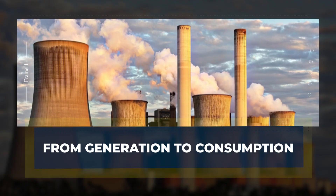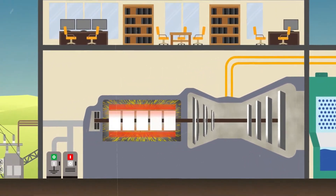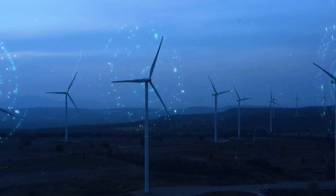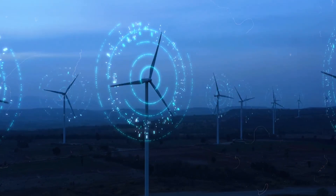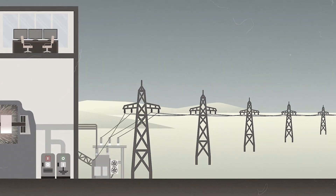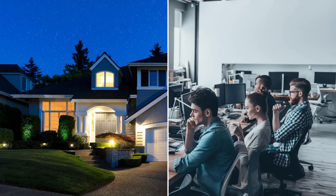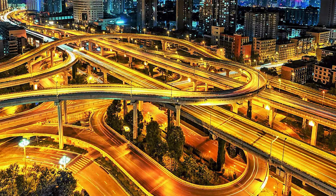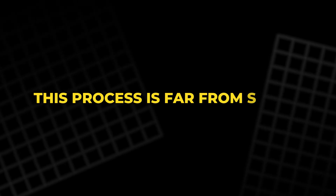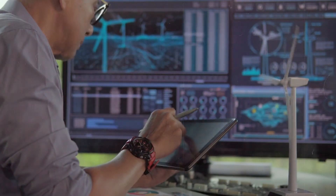From generation to consumption: at the very beginning of electricity's journey is its generation. Power generation is the first step in turning various forms of energy into electrical power, which is then transported through an intricate grid system that delivers energy to homes, businesses, factories and infrastructure. This process is far from simple, and understanding it requires looking into the nature of energy itself.